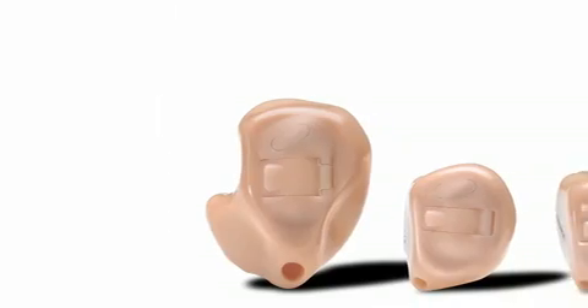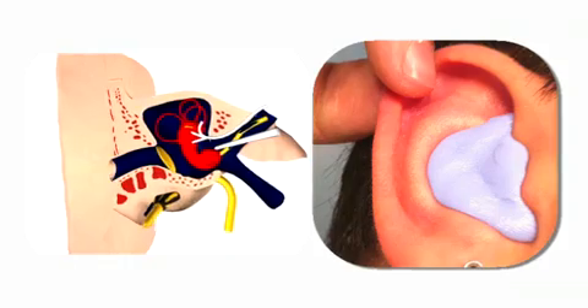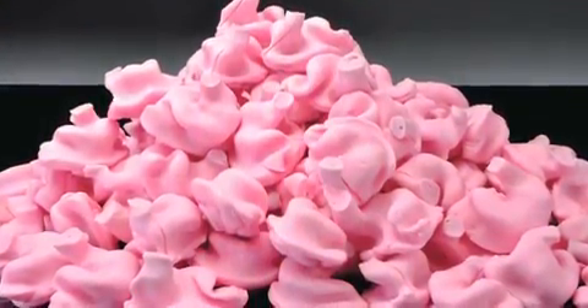Historically, fit has been a very significant issue for hearing aid manufacturers — any kind of custom product for ears. Today, we are using silicone-based impression material that is injected in your ear canal. The audiologist would then scan that impression or just send the impression to the hearing aid manufacturer. It's a very cumbersome, logistics-driven, expensive process. There's lots of things still done the old-fashioned way, but everyone knows the future is digital in just about everything.